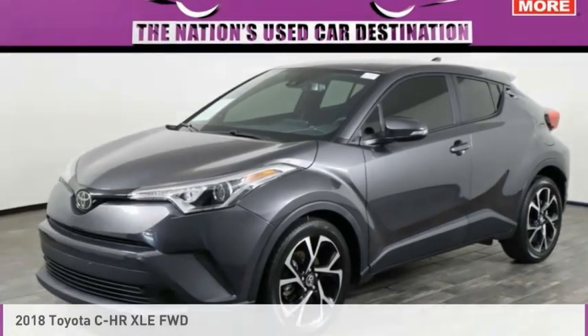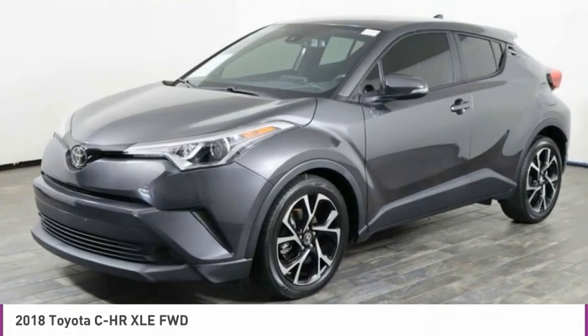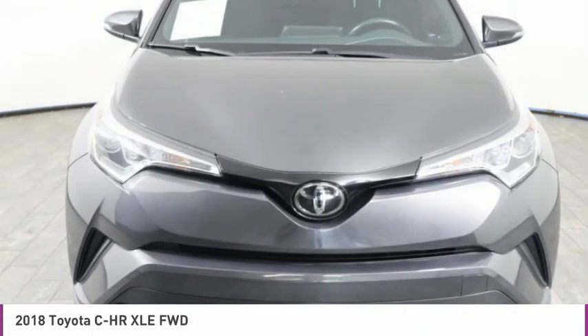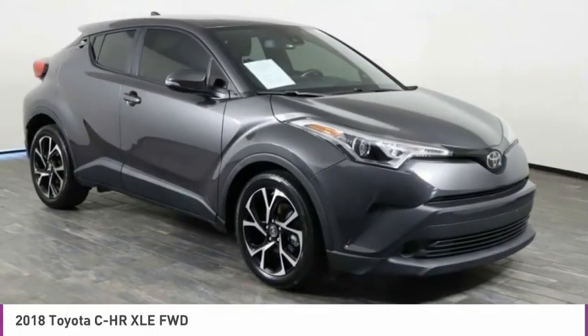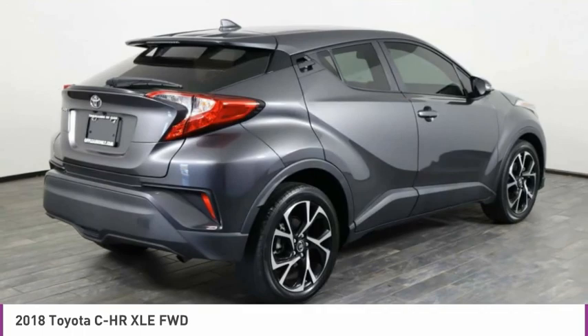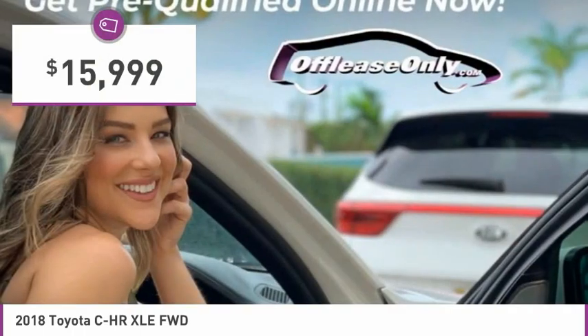The 2018 C-HR. The Toyota C-HR's fresh design makes it stand out in the crowd and the interior oozes with style. The C-HR handles like a race car and has all the safety features you'd expect from a Toyota vehicle, and is priced below $20,000.